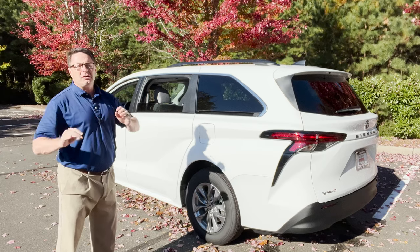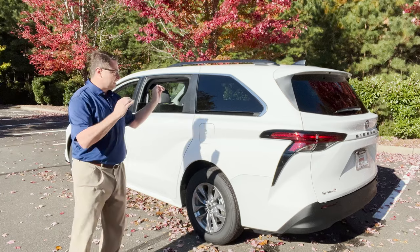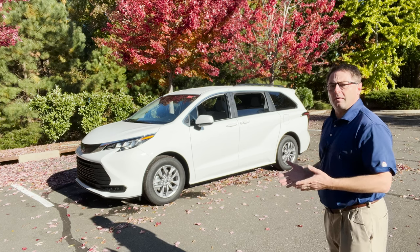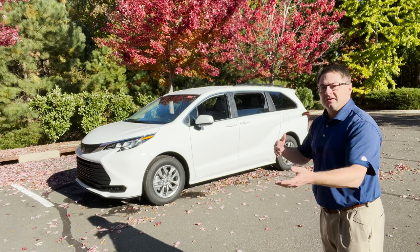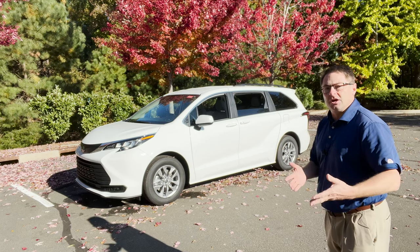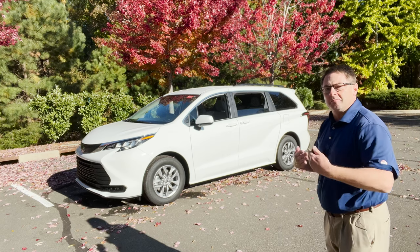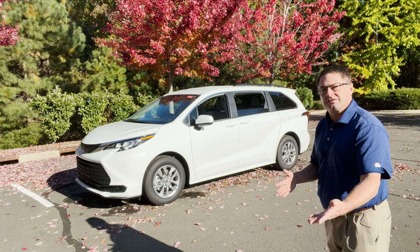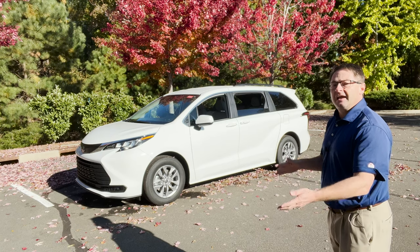We're kicking the heck out of those fuel prices with 36 MPG — 36 in the city, 36 on the highway, 36 combined — with an 18-gallon fuel tank. The fact that Toyota offers an all-wheel drive minivan option is pretty remarkable; it can help you in climates like Michigan, New York, or the Denver area where you might get snow, heavy rain, mud, or gravel. With all-wheel drive you're still getting 35 miles per gallon, making it a remarkable choice for efficiency and capability.